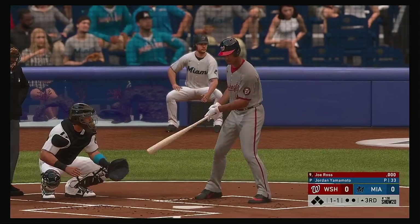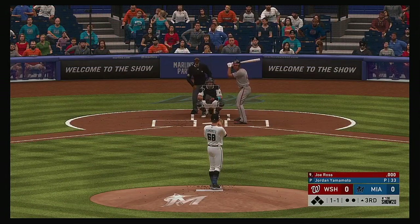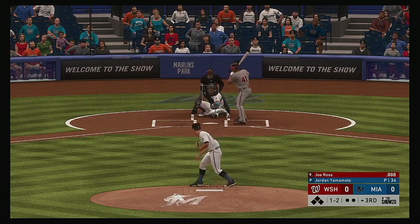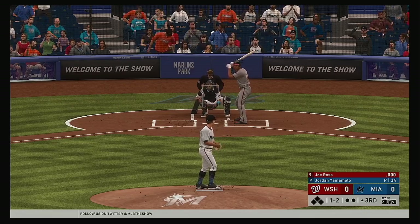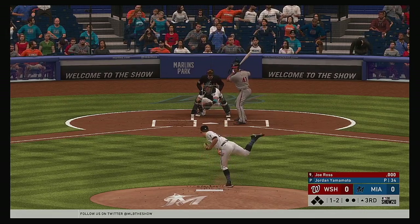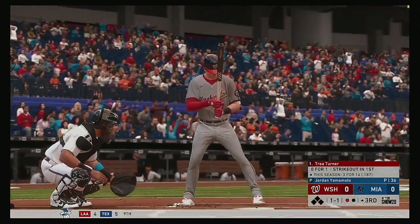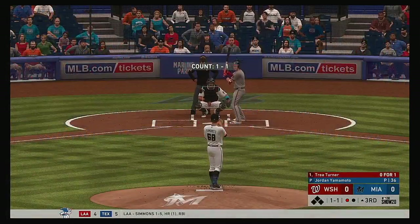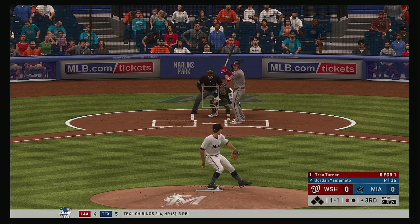And now for Washington, Joe Ross — nine, one and two due up. Ready to deal, here's the one-one, one and two now as that's in there at the knees. Now a swing and a miss as he picks up another one — make it four strikeouts already — and there's your first out. Striding forward now, Trey Turner, 0-for-1 here in the early going.